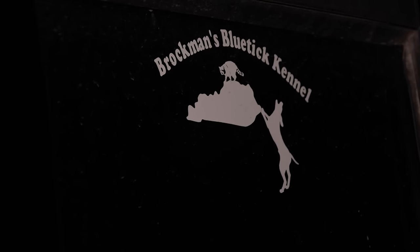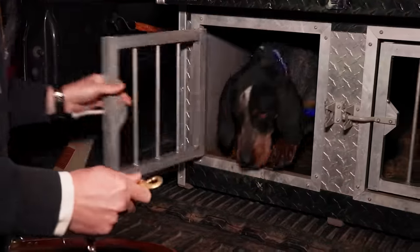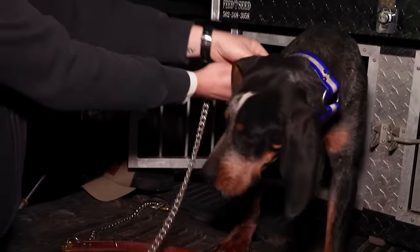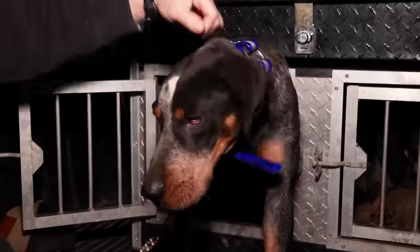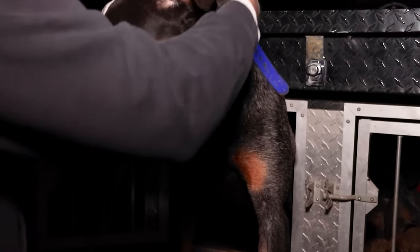We're out here tonight in Washington County with a friendly face, Dr. Mark Brockman. We've coon hunted before, and that's what we're here to do tonight. We're excited to do it, really looking forward to getting the dogs out. This is Doc — the puppy. He just turned 10 months old. Man, he's grown up. Looks like he's ready to rock and roll.